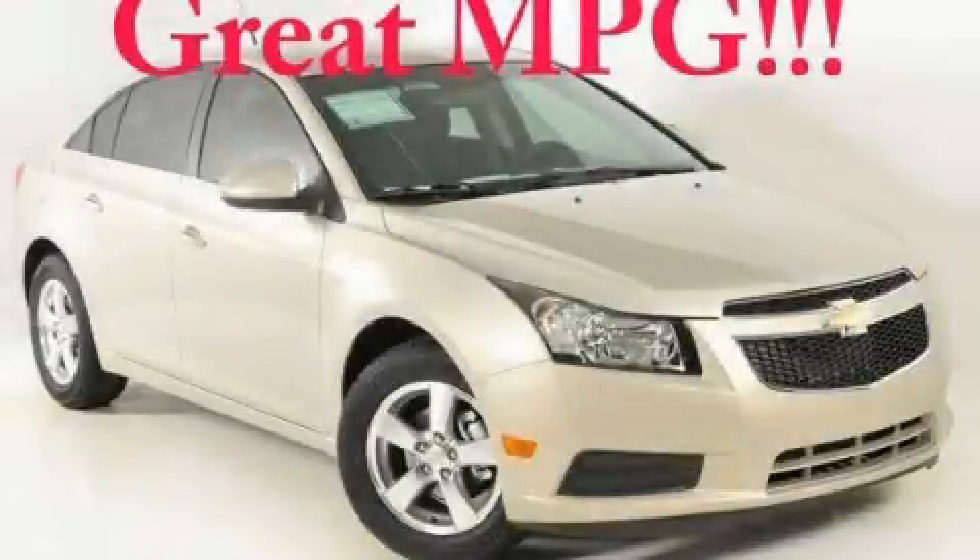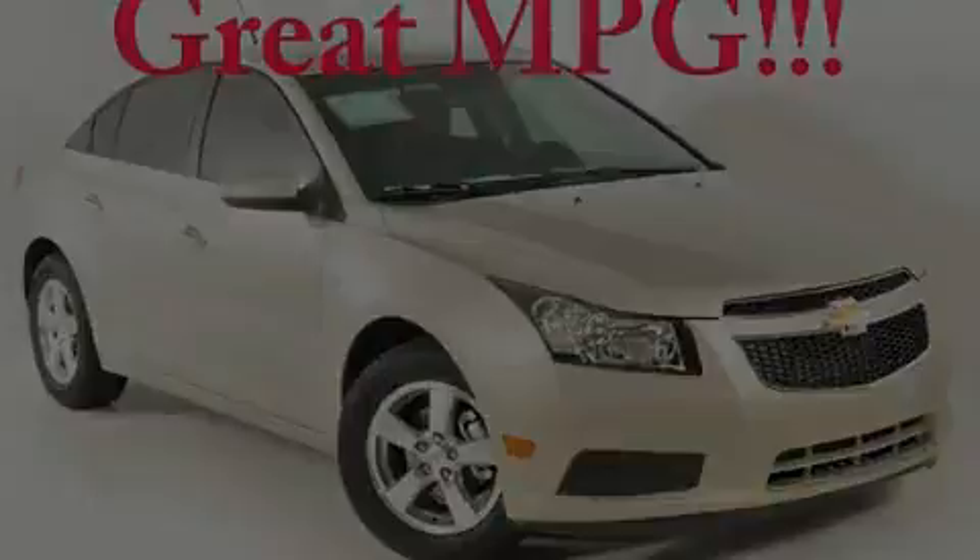Call or visit us right now and arrange your test drive today. Thank you.